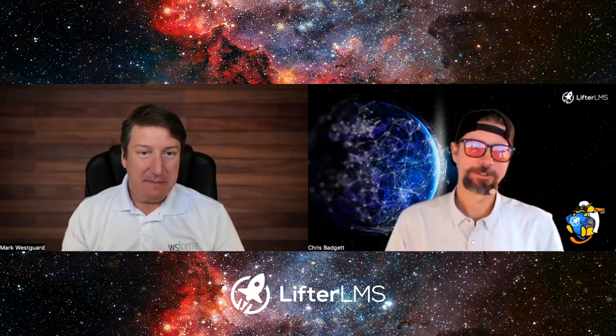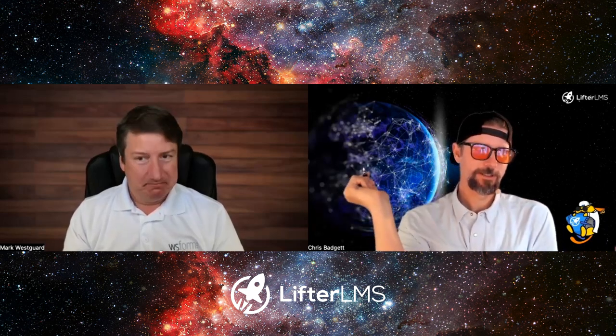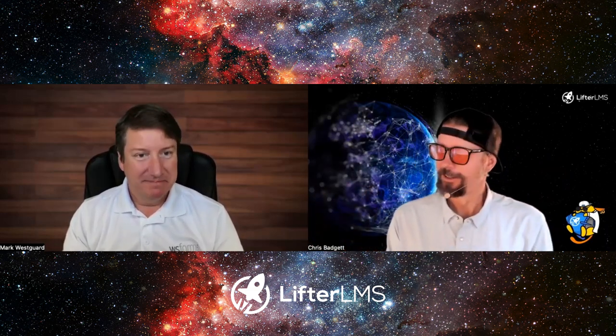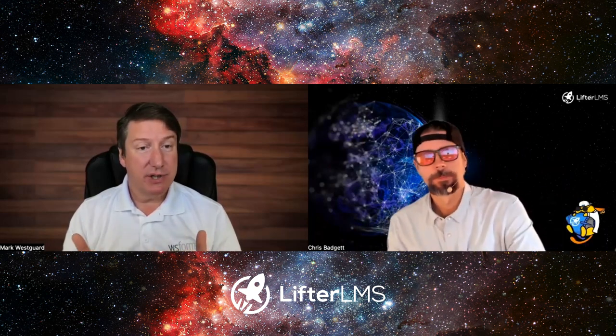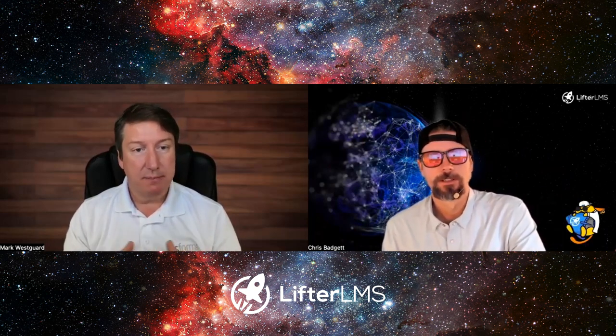I love the user registration stuff because not everybody just comes to a site and buys a course or membership right away — maybe they need to come in through a user registration form. We also have a post management add-on which enables you to create posts or any kind of custom post type you want.